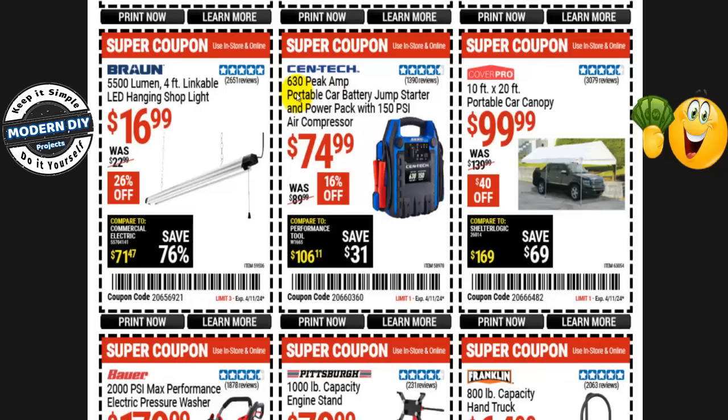The Centec 630 Peak Amp portable car battery jump starter and power bank with 150 PSI air compressor is $75 right now, normally $90 — that's 16% off. It's not going to be on sale, so you're safe to buy this one.